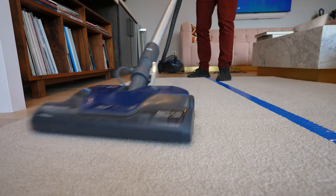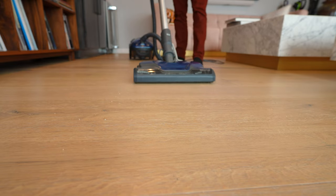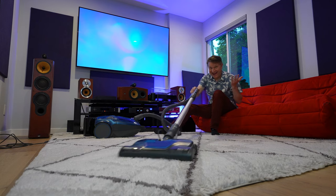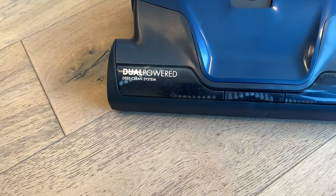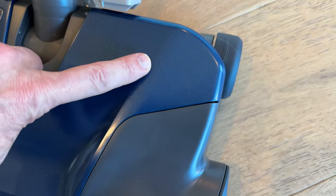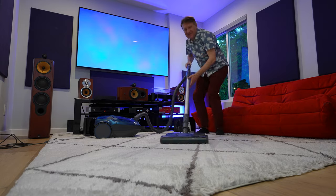Like pretty much every other corded vacuum we've tested, the Canmore 600 series exceeded our capacity to measure airflow — that means over 100 miles an hour. Almost every household has a mixture of carpets and hard floors. Good airflow and suction matter, but you also want a vacuum with a powered brush roll. The Canmore has a separate motor, which means you're getting more hair and more dirt into the vacuum because it can agitate carpets better than pretty much any other cordless vacuum.